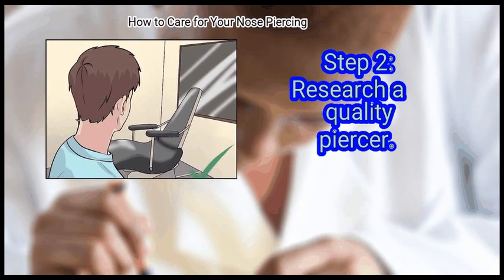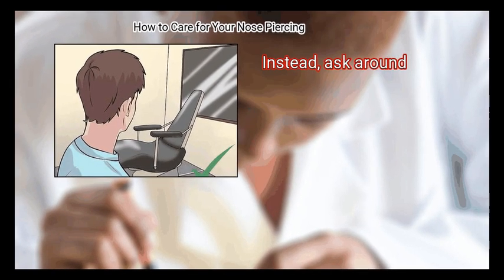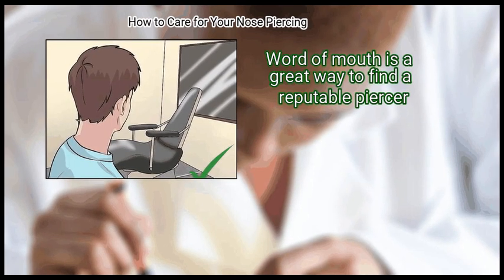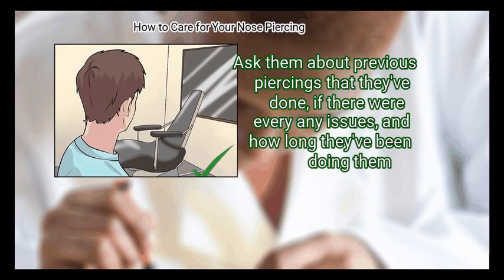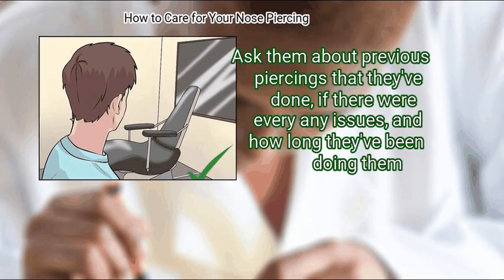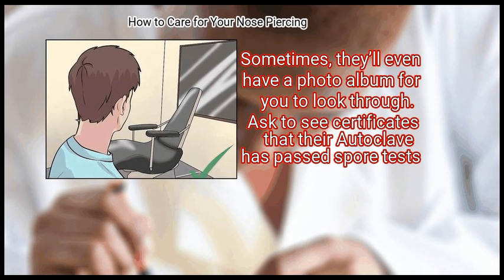Step 2: Research a quality piercer. Don't go looking for a bargain — you don't want to risk anything going wrong. Ask around; word of mouth is a great way to find a reputable piercer. If no one knows of anyone, start looking some up online. Go into the shop and get to know your piercer before you decide. Ask them about previous piercings they've done, if there were ever any issues, and how long they've been doing them. Sometimes they'll even have a photo album for you to look through.